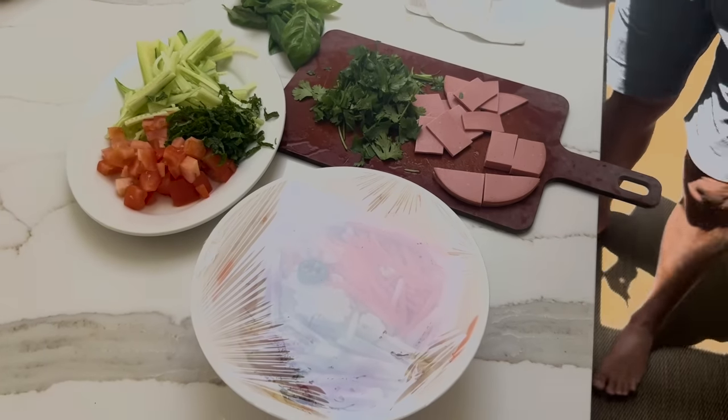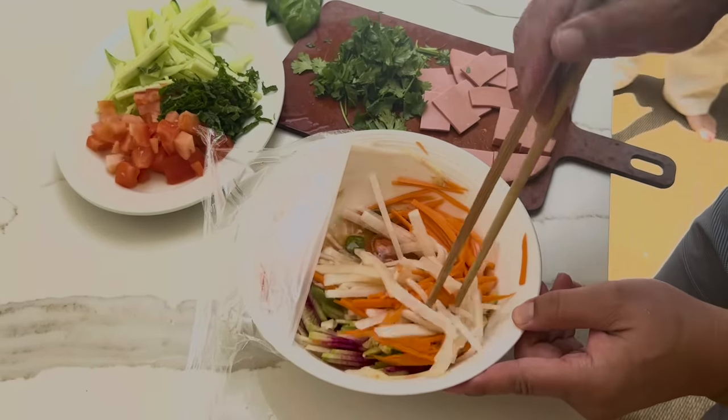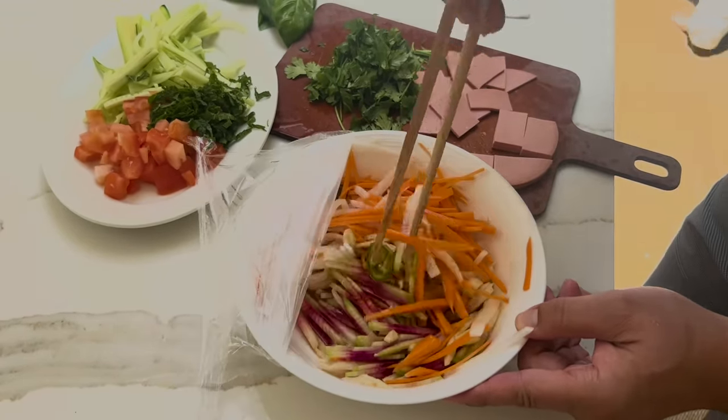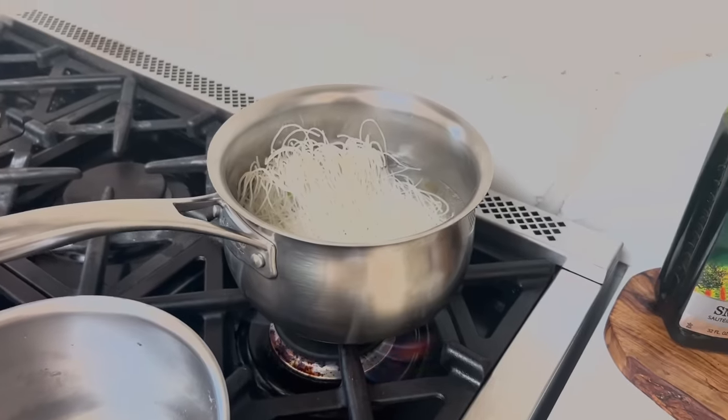Now we give it a simple toss. See all that liquid on the bottom that came out — now you have a very ready banh mi pickling mix. Be sure to add some sugar.